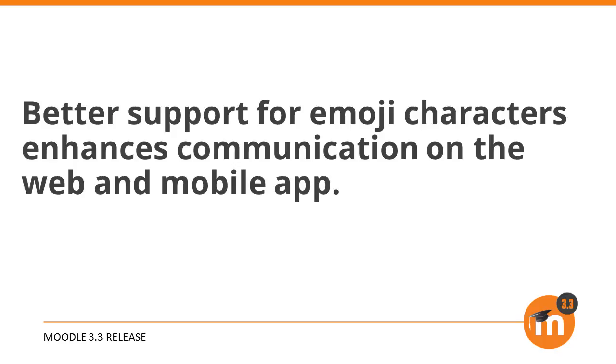To summarise, better support for emoji characters enhances communication on the web and mobile app.